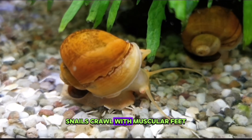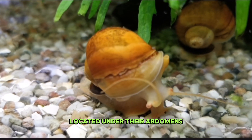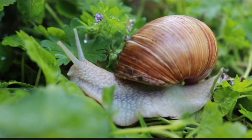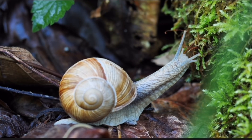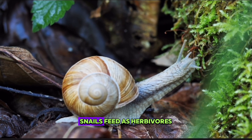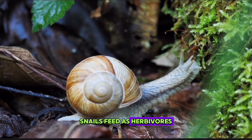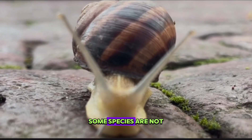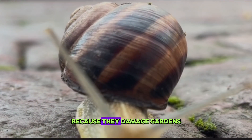Snails crawl with muscular feet located under their abdomens. Snails feed as herbivores, carnivores, or omnivores. Some species are not wanted by farmers because they damage gardens.